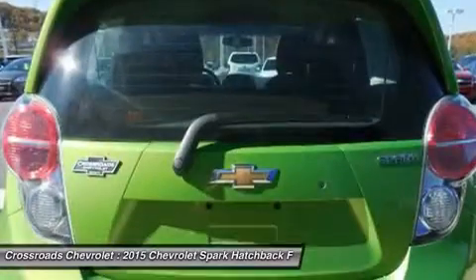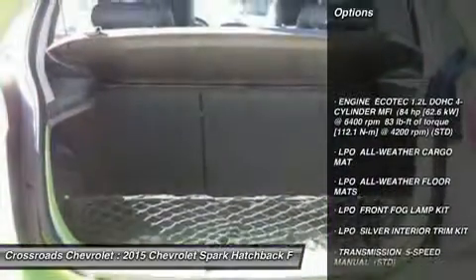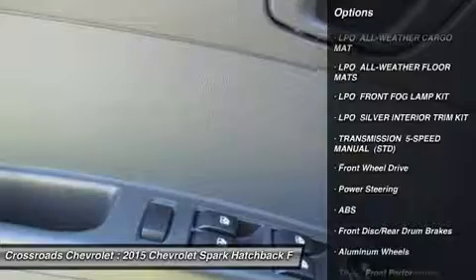Adjustable steering wheel, trip computer, power windows, remote trunk release, engine immobilizer, AC, rear defrost, power outlet, driver vanity mirror.